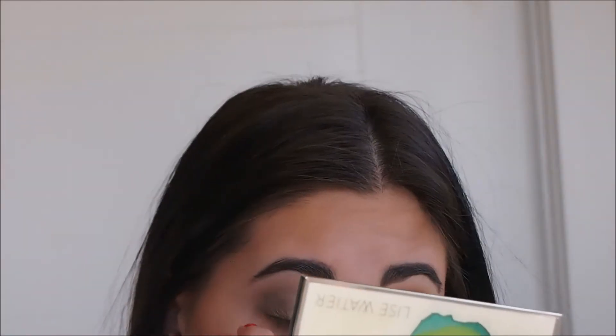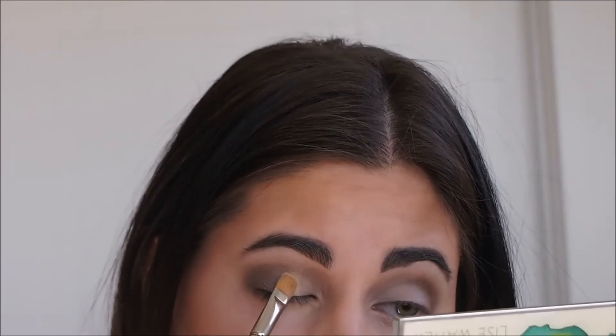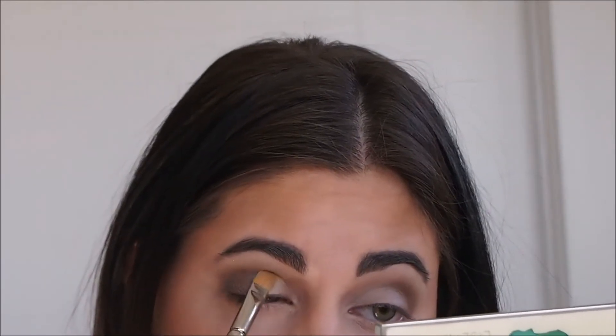To get more pigment out of the light green color I'll be using on my lid, I just applied some concealer on the center and then packed on that eyeshadow afterwards.